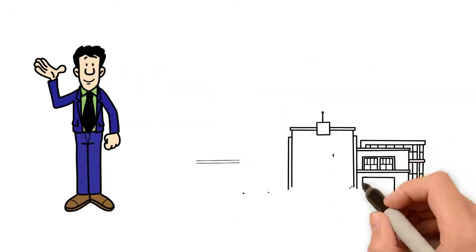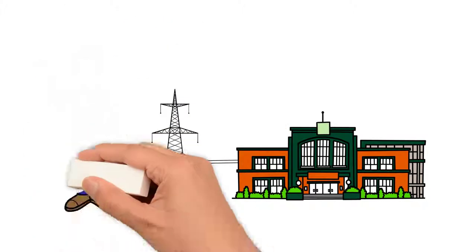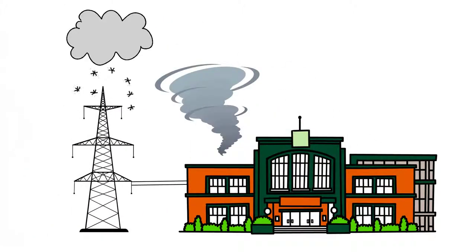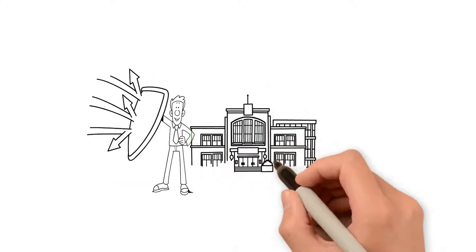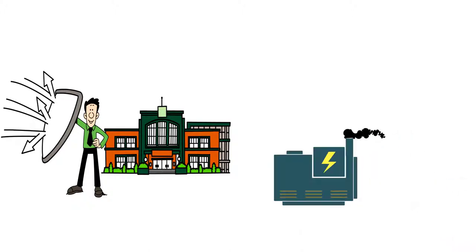This is Bill. Bill is an executive that runs an always-on operation. Bill's operation cannot go down, even if hurricanes or blizzards knock out the grid. Bill must protect his operation, but he is reluctant to install a diesel backup generator.